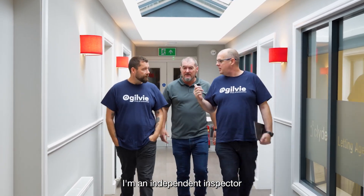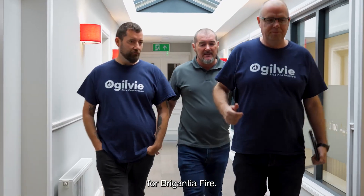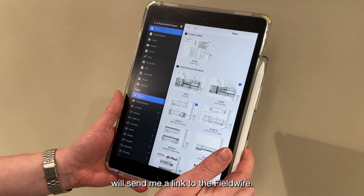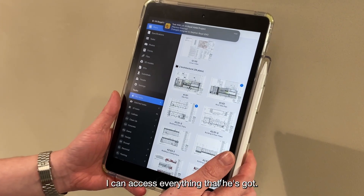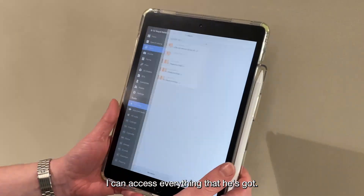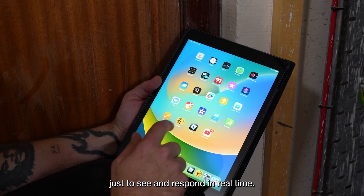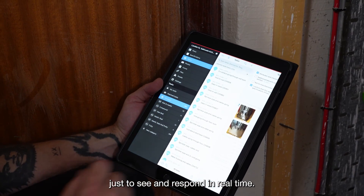I'm an independent inspector for the Garantia Fire. We add an extra layer of quality control for Ogilvy Fire Protection. Bruce will send me a link to the Fieldwire and I can access everything that he's got. It's very easy on my iPad or my mobile device just to see and respond in real time.